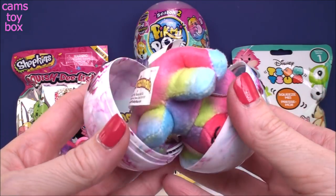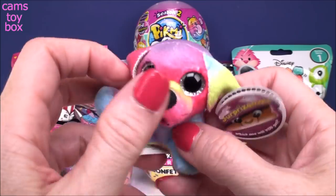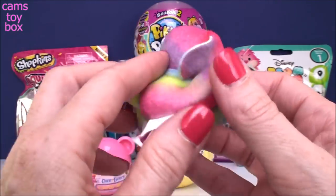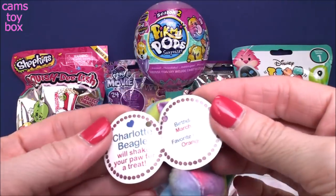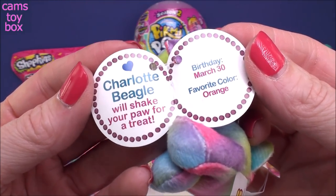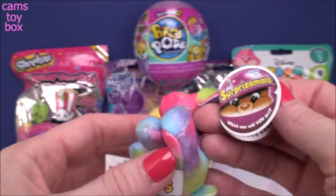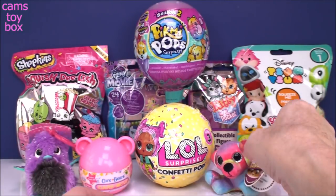I'm afraid to look. Not today either. Look at this super cute one though — I love the rainbow colors. Kind of reminds me of like tie-dye. Open the tag and we have Charlotte Beagle. Charlotte Beagle will shake your paw for a treat. Her birthday is March 30th and her favorite color is orange, and how funny is that? There's no orange inside of Charlotte.